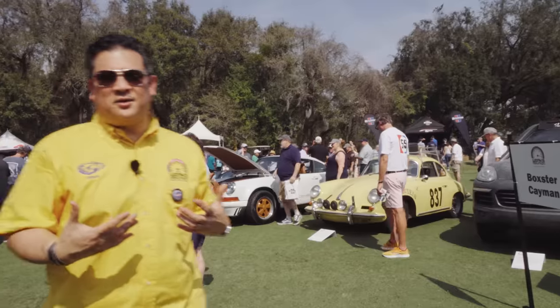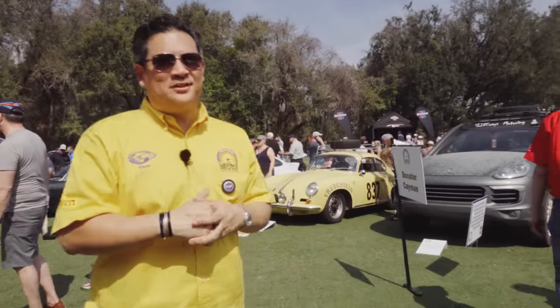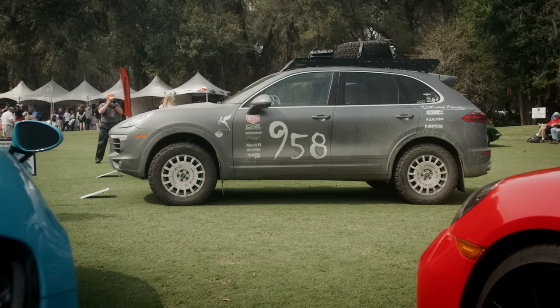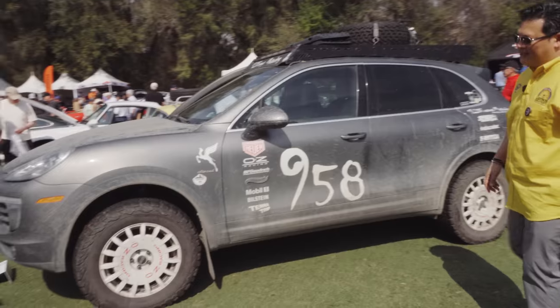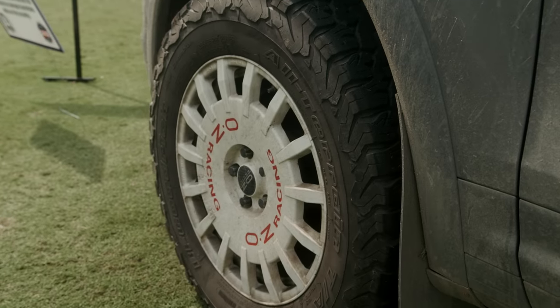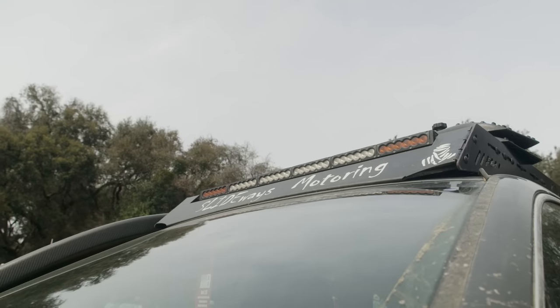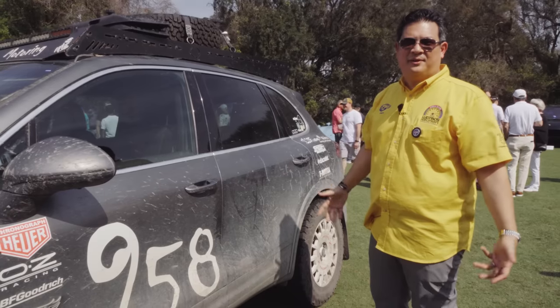Typically at a Concours, you're looking at cars that are clean, clean, clean. But we also appreciate those that are dirty, dirty, dirty. Check this Cayenne out — it's a diesel with an off-road package. I believe it's probably a Eurowise package with spacers, upgraded suspension, big beefy BF Goodrich tires, and a full rack. I love it. You come to get your car judged and you don't even have to wipe it down.